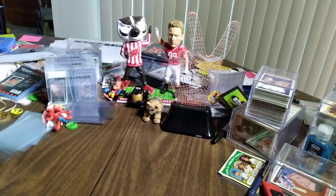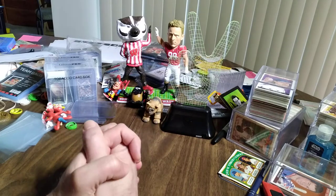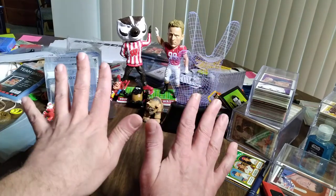Thank you all for indulging me once again and being here for Thursday's Things of Interest. Hope you have a great day today, and I do hope you all go out there and be excellent to each other. Enjoy as much as you can.